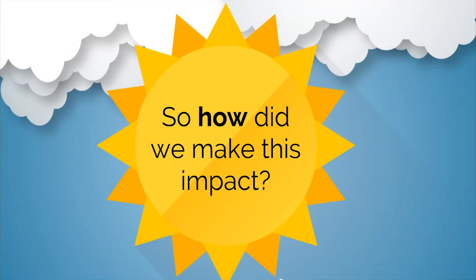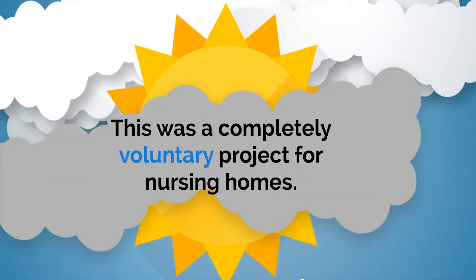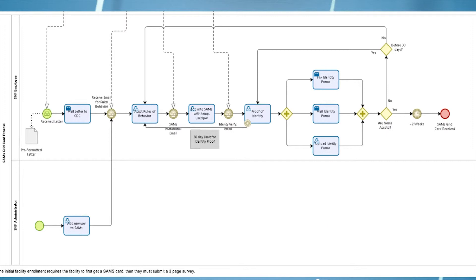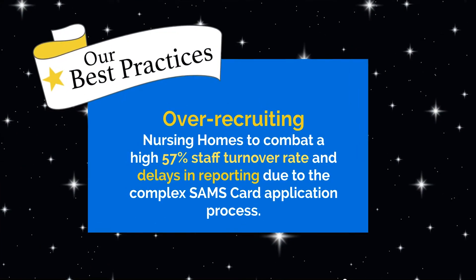So how do we make this impact? Our success did not come easy. First of all, this was a completely voluntary project, which is always a challenge for busy health care professionals. And a SAMS card was required to submit data. The process to obtain a SAMS card is cumbersome, involving a third-party identity verification and notary. But we still found the silver lining. Some of our best practices included over-recruiting nursing homes to combat a high 57% staff turnover rate, and delays in reporting due to the complex SAMS card application process.